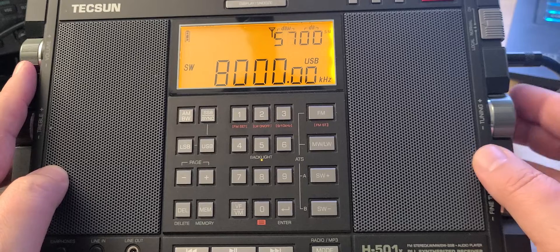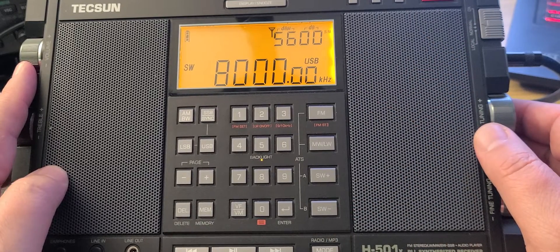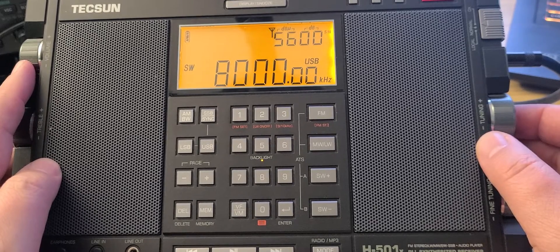When I'm outside the international broadcast bands, I'm always in upper sideband for the most part, because everything is generally in single sideband. Then I move on to AM mode in the international broadcast bands. So 8,000 to 10,000 kilohertz — let's see what's here.